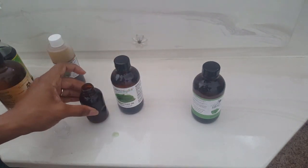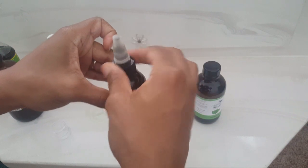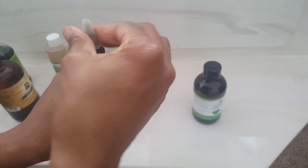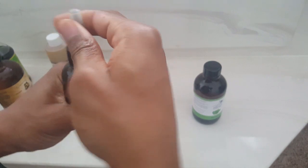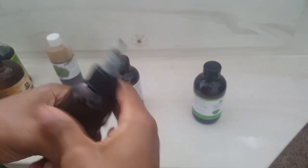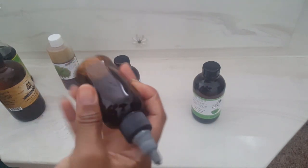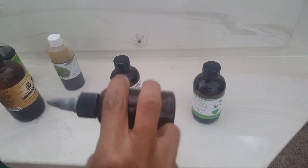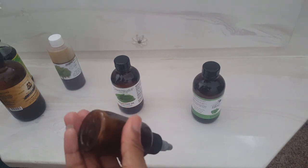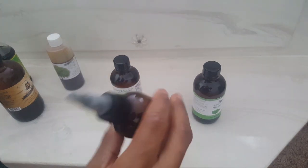All right, so I've filled the bottle up, so I'm just going to close it off. I'm just going to mix it — I'm not going to shake it, just going to kind of rotate it.